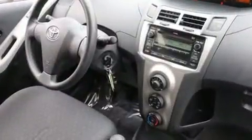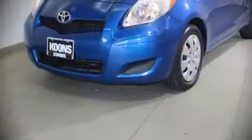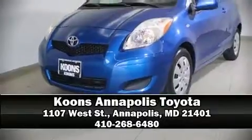Take assurance in side curtain airbags, providing head protection in the event of a severe collision. It also arrives with a Carfax history report, indicating just one previous owner. Stop by our dealership or give us a call for more information.